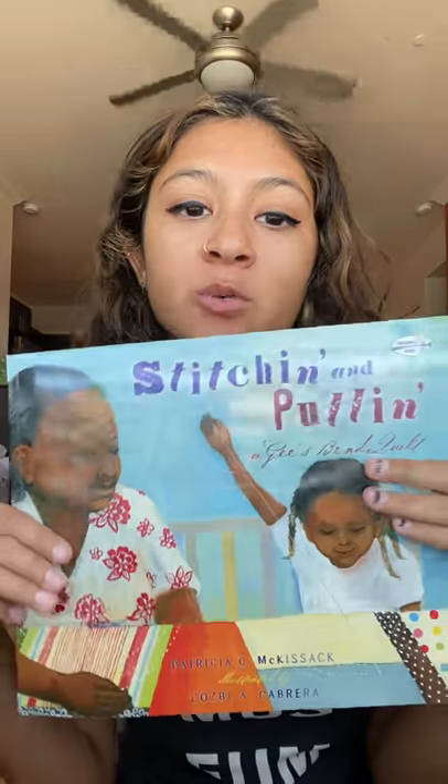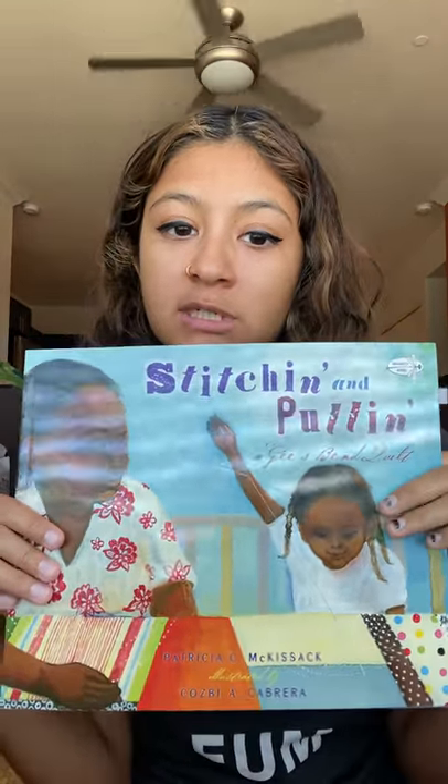Hi everyone, my name is Samara. I'm currently an ASU Art Museum Ambassador and today for Storytime Saturday we're going to be reading Stitchin' and Pullin'. This book is by Patricia C. McKissack and it's illustrated by Cosby A. Cabrera. Let's just get started.